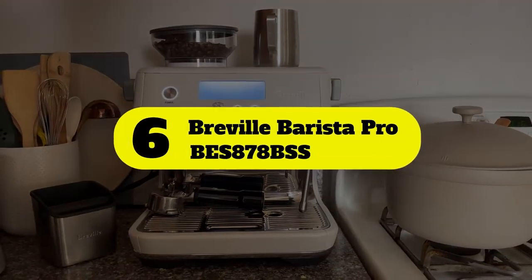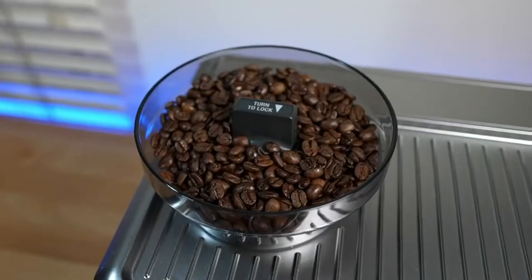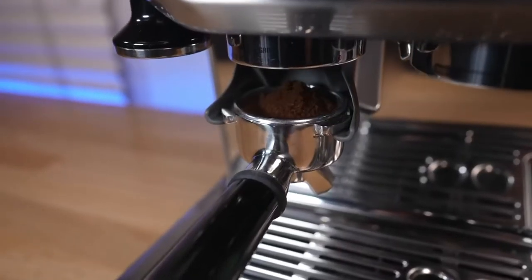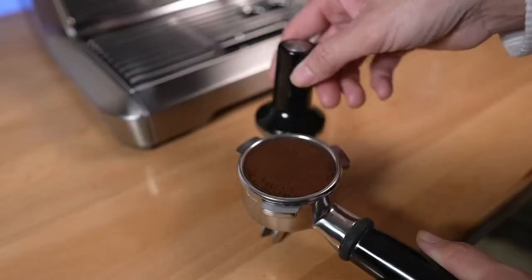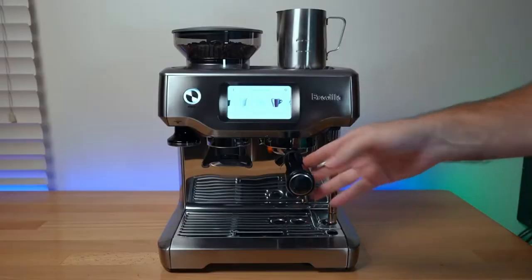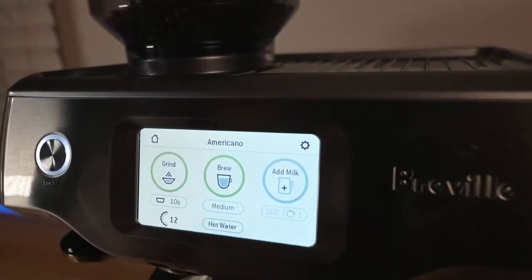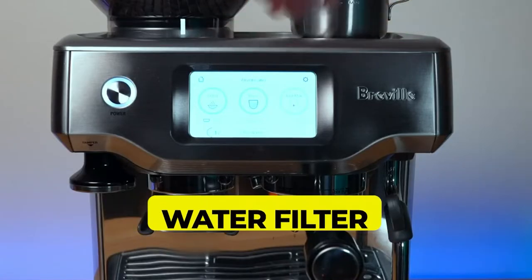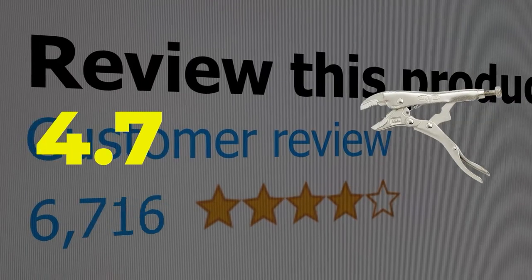Number six: Breville Barista Pro BES878BSS. Barista quality performance with a new intuitive interface that provides all the information you need to create third wave specialty coffee at home. The built-in grinder delivers the right amount of ground coffee on demand for full flavor. With a three-second heat up time and precise espresso extraction, you go from bean to cup faster than ever before. Main features: programmable, water filter, capacity two liters. Customer review: 4.7 out of 5.